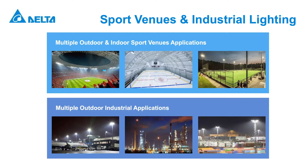Delta is ready to help you add extra value to your offering and bring greater benefits to your customers. With Delta, you can leverage the latest innovations in LED technology for sports venues, stadiums, and industrial applications. We design and manufacture our LED drivers with the same quality that has made Delta the truly global leader in the power supply market.